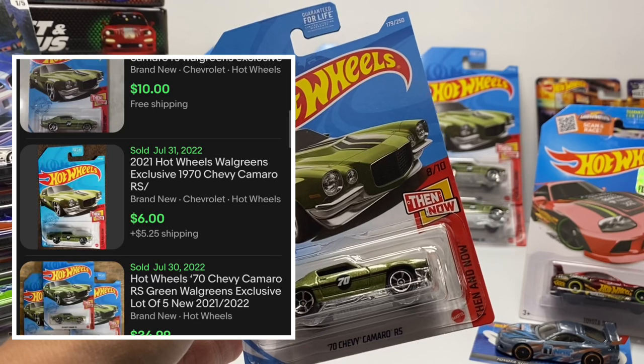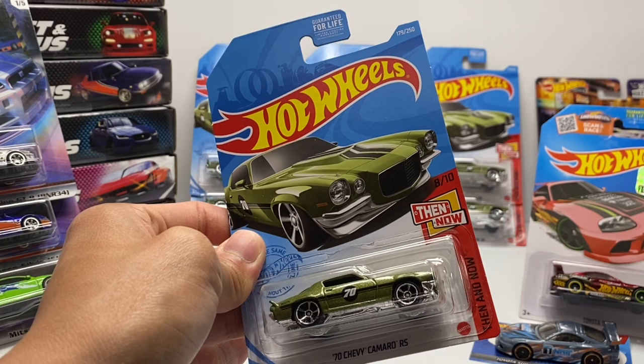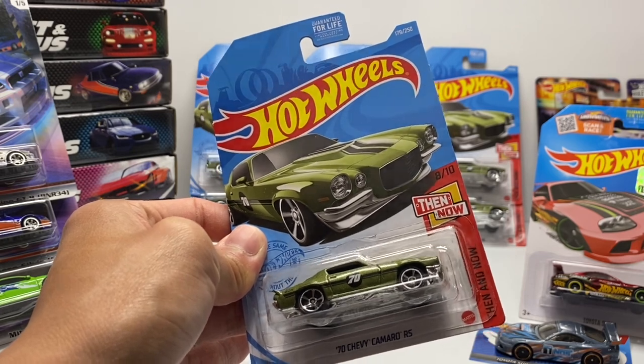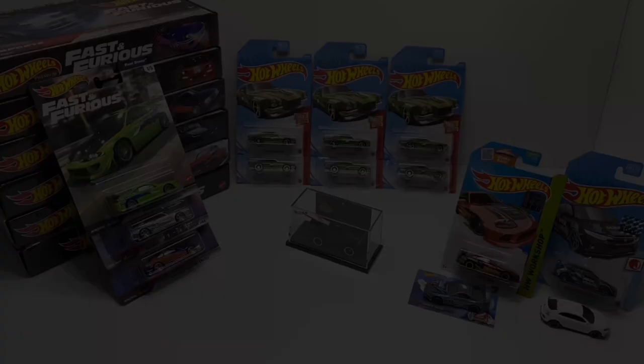Today it's even lower — on eBay you're still seeing $5 to $10, but I've seen these go as low as $2 to $3 apiece right now. That's the current example I wanted to share to introduce today's topic: selling Hot Wheels — how do you time the market just right so you can sell cars at peak value?